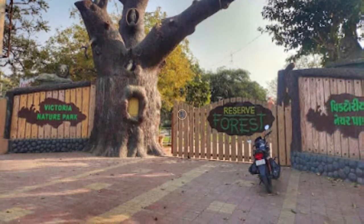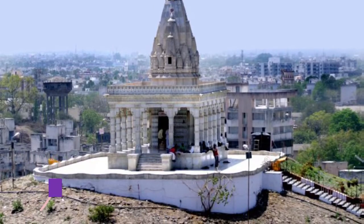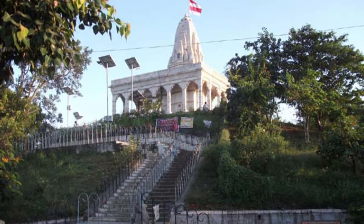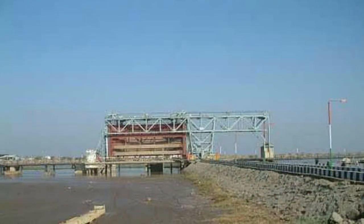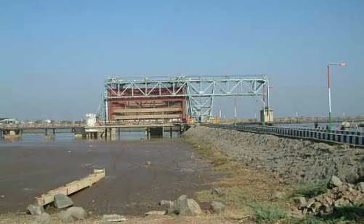Number four: Takteswar Temple. Situated on the hilltop near the railway station, the beauty of this temple is beyond words. Dedicated to Lord Shiva, Takteswar is built of white marble and makes for a prime tourist spot.